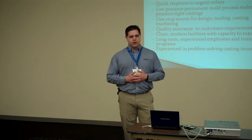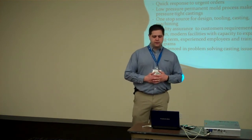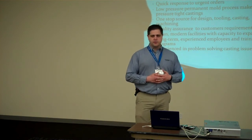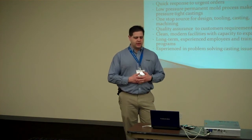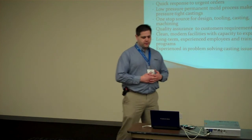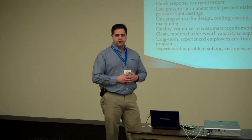Some of the strengths that we offer: quick response times — we're able to respond very quickly when orders come in. Our low-pressure process is very good at making strong, leak-tight castings, so we're able to deliver a very high-quality product in a very responsive process. We're able to do internal design, tooling, casting, and machining — we do not have to outsource that. We have a very strong quality assurance department, and we're able to achieve all the requirements put upon us and drive towards continuous improvement.